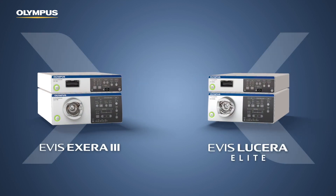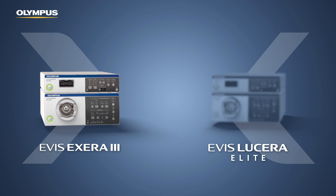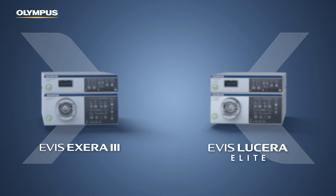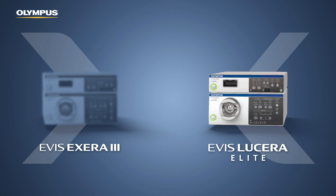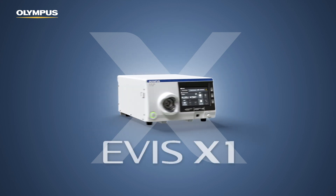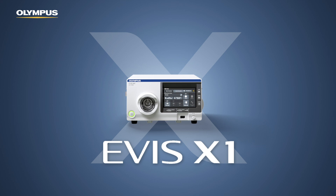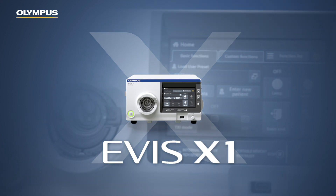The versatile functionality of the widely used color CCD-based EVIS Xera 3, combined with the rich functionality of the monochrome imager-based EVIS Lucera Elite, has been merged into the new combined EVIS X1 processor CV1500 that comes as a one-box-five LED system.